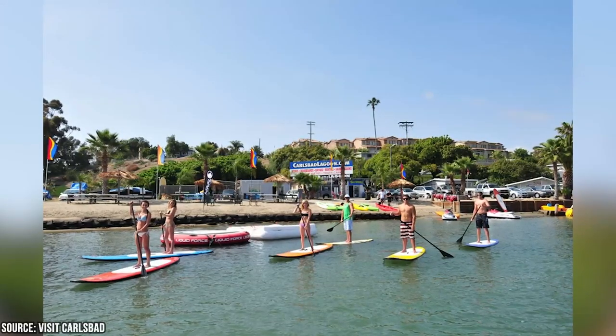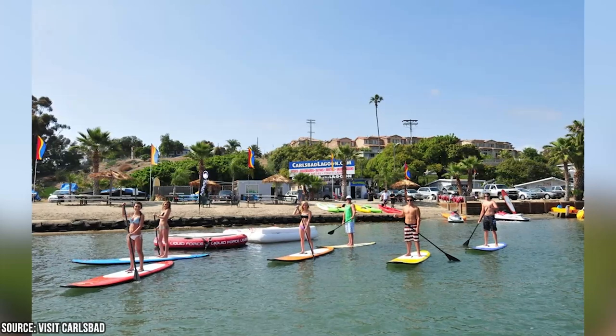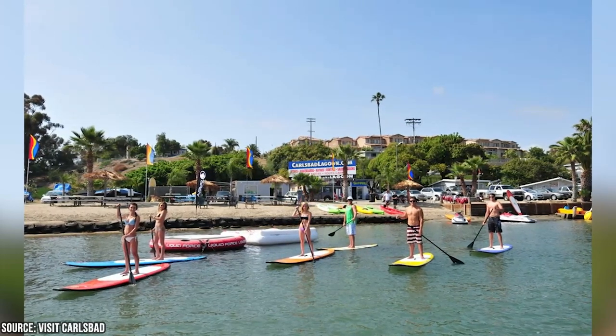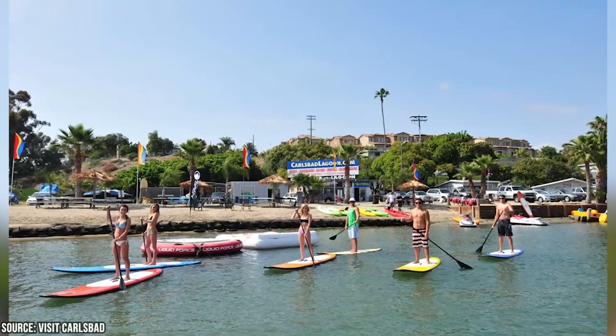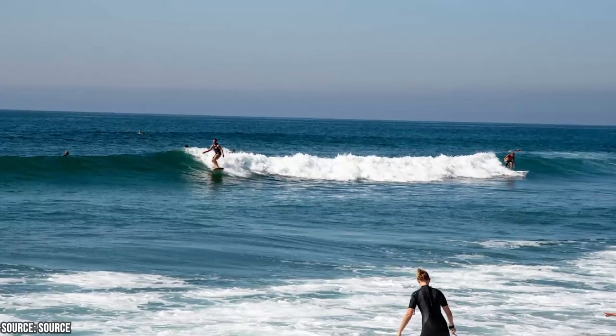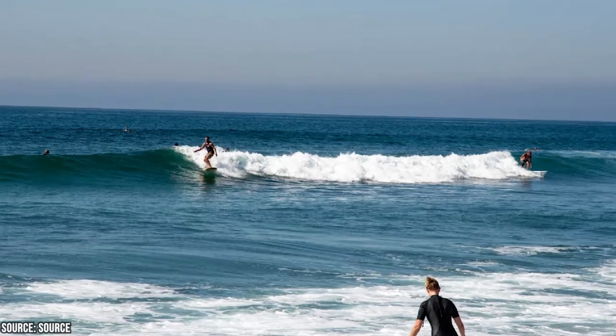It's a haven for outdoor enthusiasts. Visitors can engage in various activities like swimming, sunbathing, beachcombing, picnicking, beach volleyball, and building sandcastles. The beach is also a popular spot for surfing, bodyboarding, and stand-up paddleboarding.